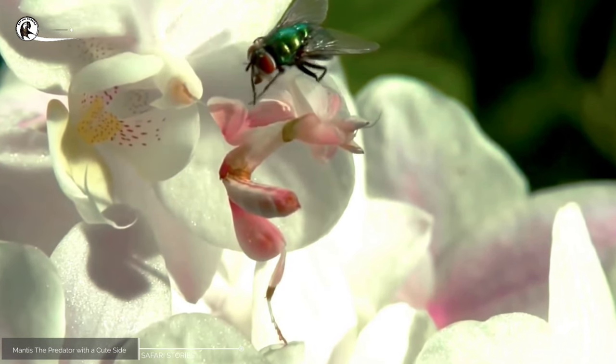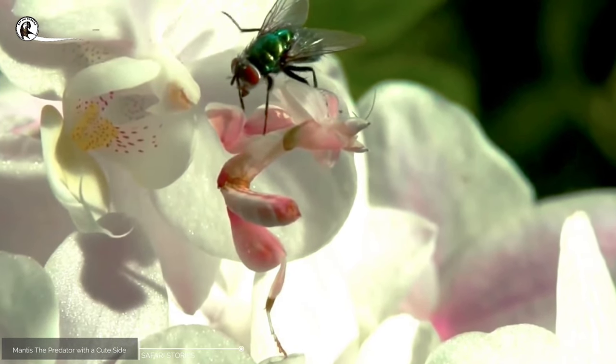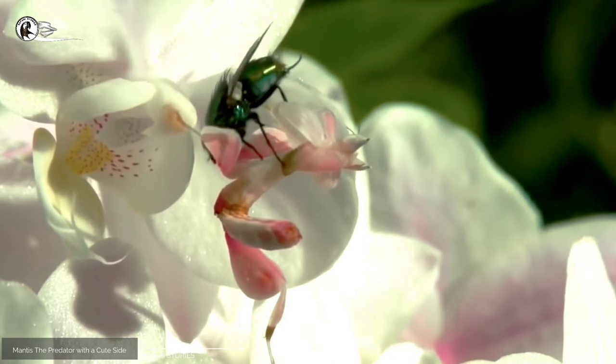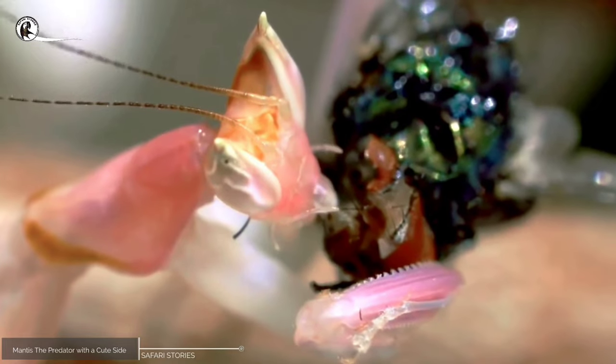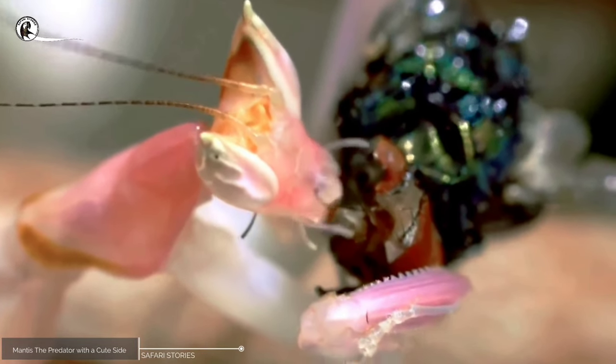In addition, mantises have a remarkable ability to blend into their surroundings through camouflage. They can change color and even mimic the shape of leaves and twigs, making them almost invisible to potential predators and prey.